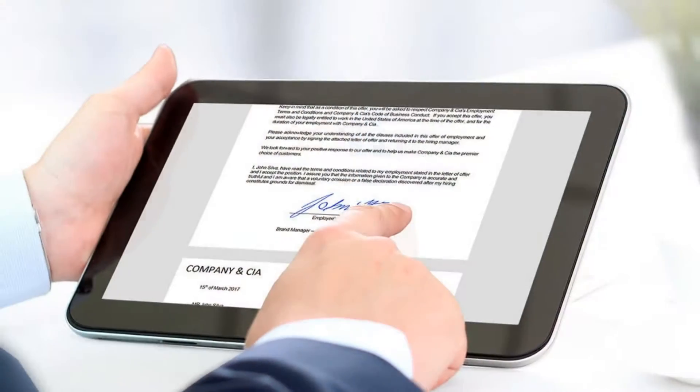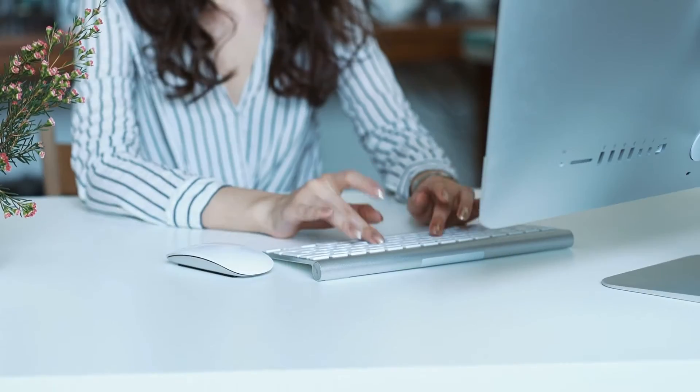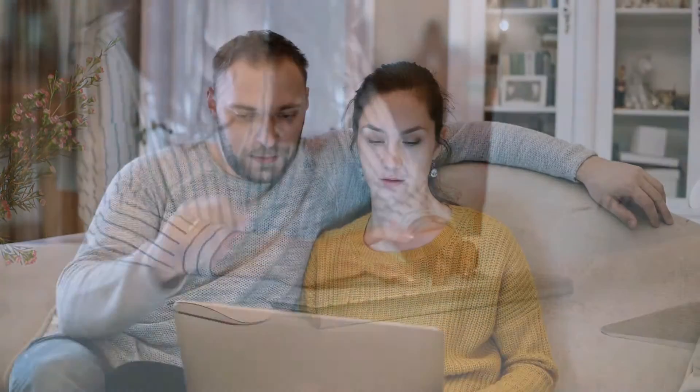Now, number four is about electronic signatures. We've been doing this for years as well. We are going to be sent over an offer, we'll review it together, and then you'll electronically sign to submit the offer and get it accepted.